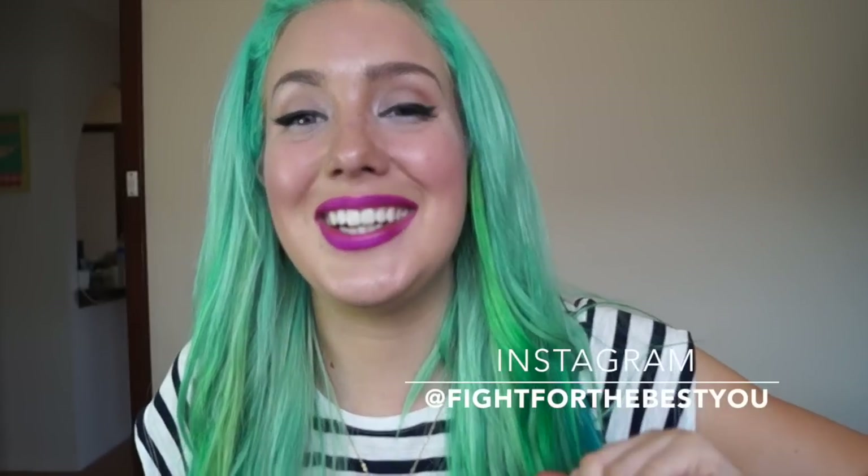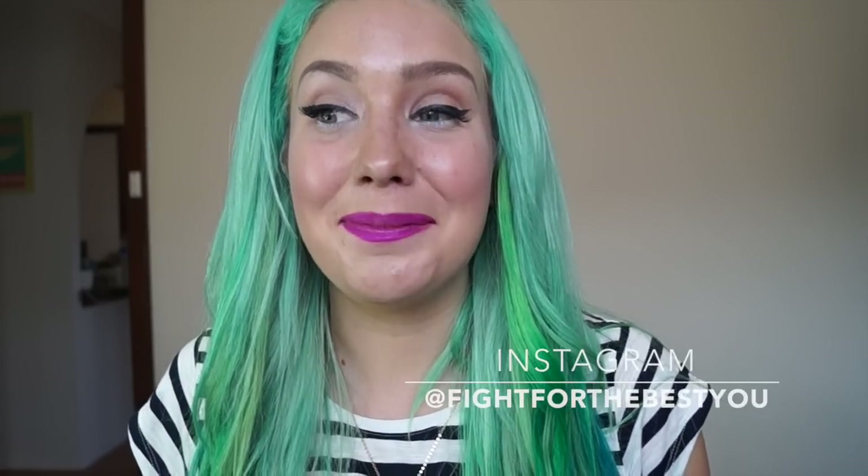Definitely check out the description box below — I'll link all my losing 10 kilo vlogs down there if you guys wanted to follow me on my journey and stay healthy and motivated. Also in the description box will be links to my social media channels — my Instagram, my Facebook, all that good stuff. But yeah, come with me and I'll show you guys what I purchased.